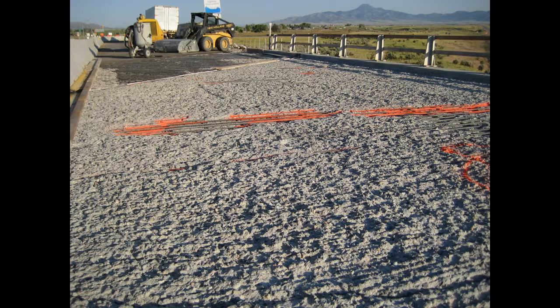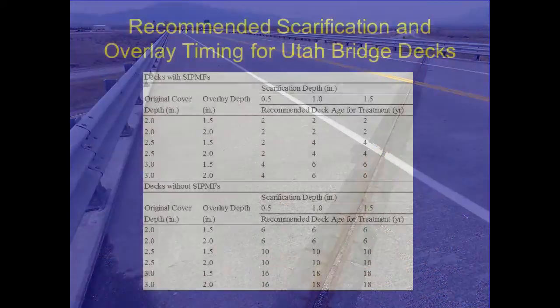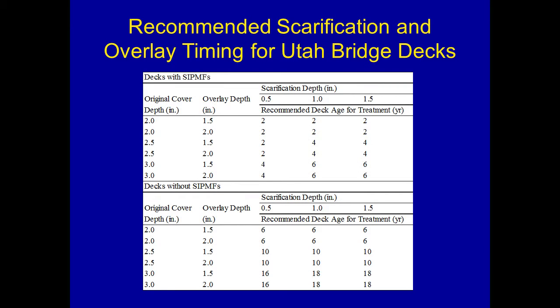Six years later, here's what this bridge deck looked like after repair. We have also developed recommendations for the timing of this procedure — scarification and overlay — again divided between decks with stay-in-place metal forms and decks without. In the first category, the maximum time you can wait is six years for bridges typical of those in Utah; in the second category, 18 years. So there's a larger window for this more aggressive treatment.